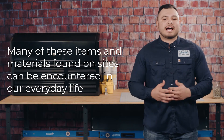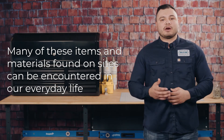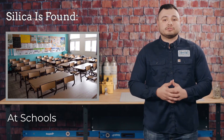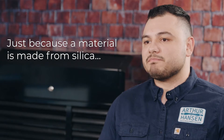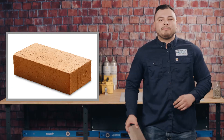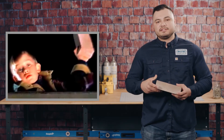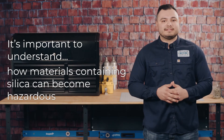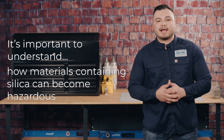Yes, many of these items and materials found on sites can be encountered in our everyday life — at home, the office, and even in your children's school. But don't worry, just because a certain material is made from silica doesn't make it hazardous in and of itself. So go ahead and pick up a brick, or a rock if you wish — it won't harm anyone, unless you throw it at them. With that being said, it's important to understand how those materials containing silica, like our brick, can become hazardous.